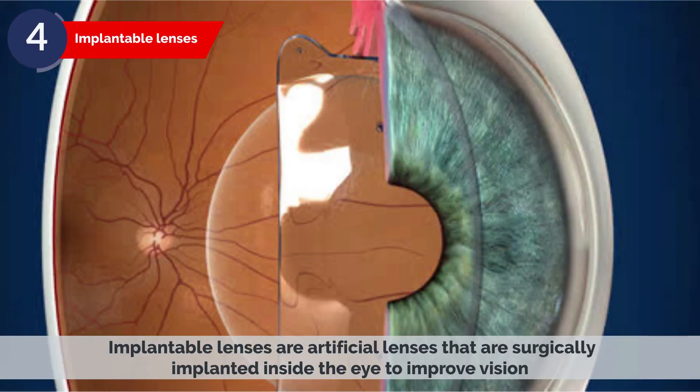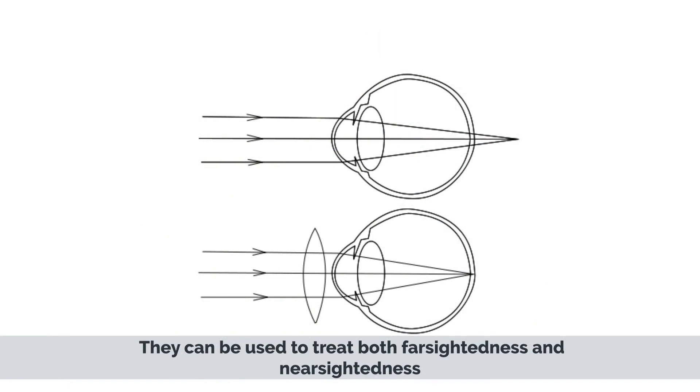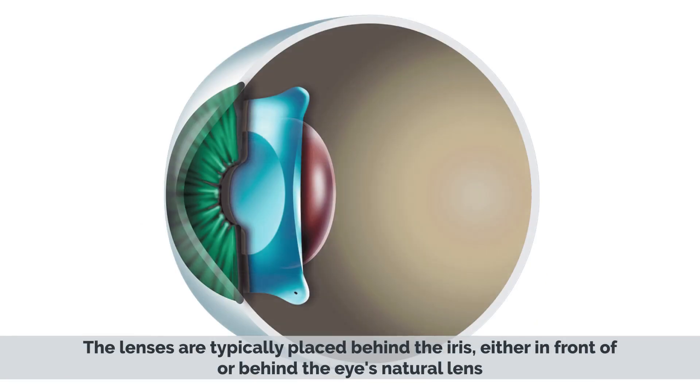Implantable lenses are artificial lenses that are surgically implanted inside the eye to improve vision. They can be used to treat both farsightedness and nearsightedness. The lenses are typically placed behind the iris, either in front of or behind the eye's natural lens.